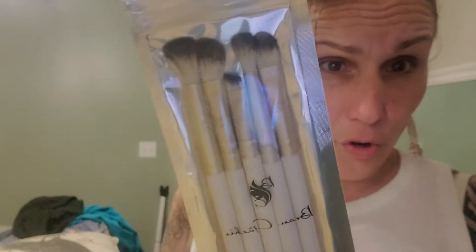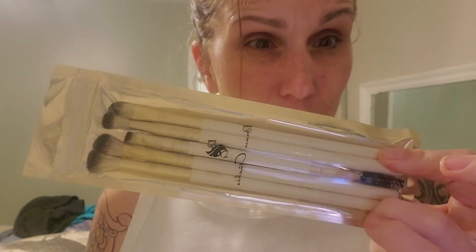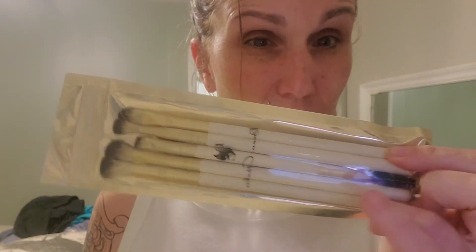So the first item in the box is this Bow Gaseous Brush Set. It's actually a really pretty brush set — they're like a cream color. Very pretty. So I'm not disappointed with this at all. I love the spoolie down here. Definitely not disappointed with the brush set. I love brush sets and this is the color that matches my house, so I'm okay with it.